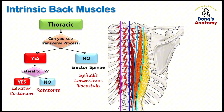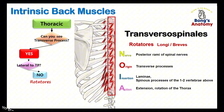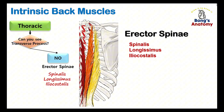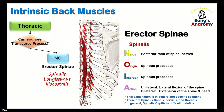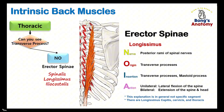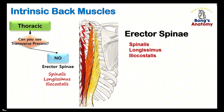In the thoracic region, the main question is: can we see the transverse processes? If yes, check if the muscle lies medial or lateral. Laterally, there's the levator costarum, a muscle that lifts the ribs, originating from C7 to T11 transverse processes and inserting into the ribs' costal angle. Medially, we see the rotators, going from transverse processes to laminae and spinous processes one to two levels above, helping rotate the thorax. If the transverse processes are covered, it's likely the erector spinae group — remember the mnemonic 'I love spine': iliacostalis, longissimus, and spinalis. These muscles provide lateral flexion when working on one side and extension when activated on both sides.